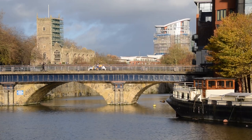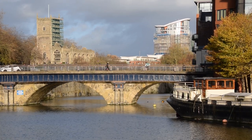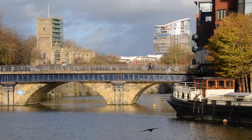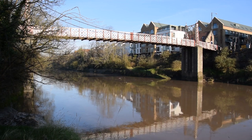When it comes to bridges, I've been a bit of a fan and a nerd for as long as I can remember, so it was probably inevitable that I would start an occasional series looking at Bristol's bridges. The eponymous one, or the really famous one, would probably have been the obvious places to start, but instead I'll kick off with Bristol's other suspension bridges.